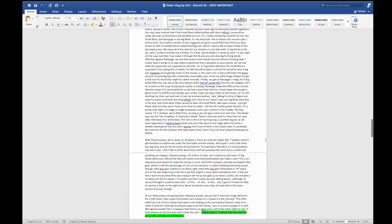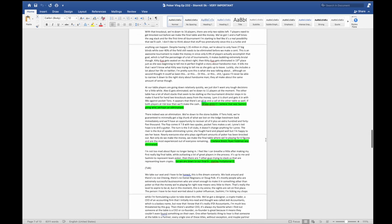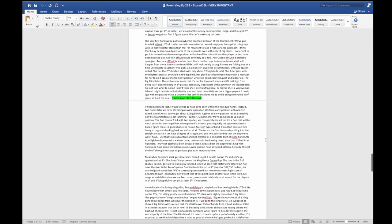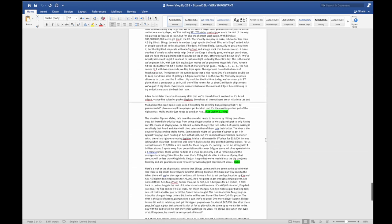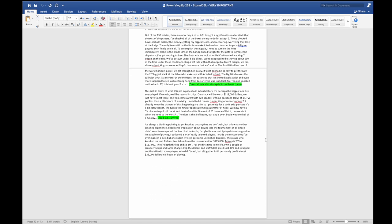I absolutely can't delegate anything up to this point, especially the script writing, because no one but me knows what was happening in my head during these poker hands. The script is also where I can insert my personality and some jokes that hopefully people will enjoy, to break up the monotony of going through normal poker analysis that can sometimes be dry.